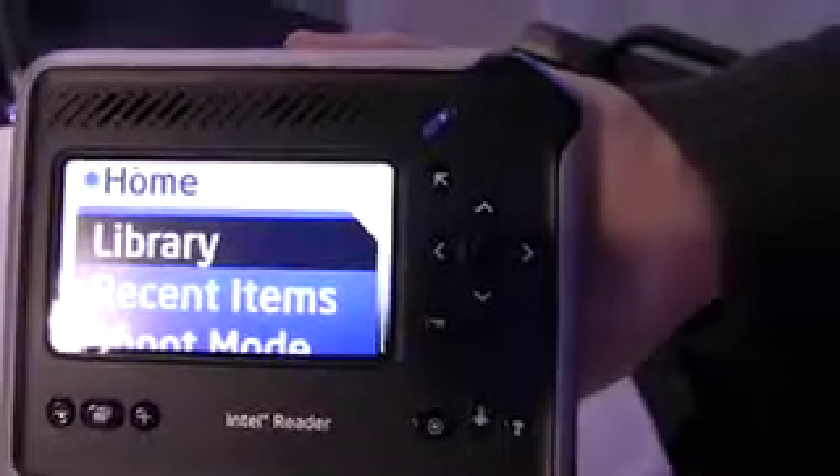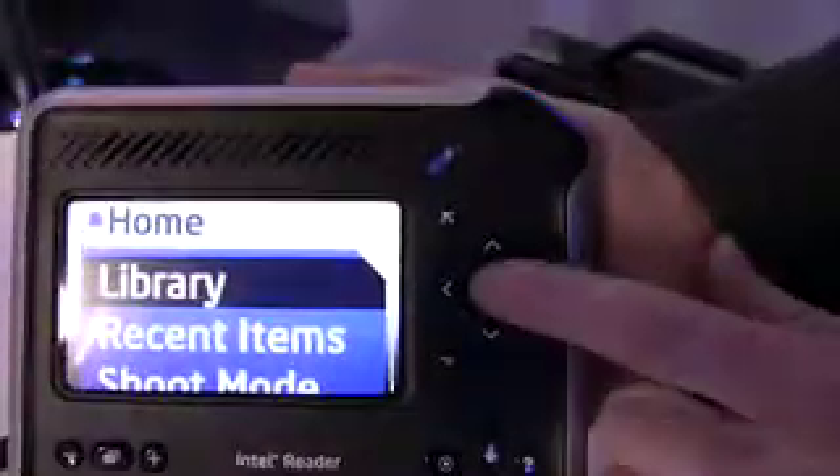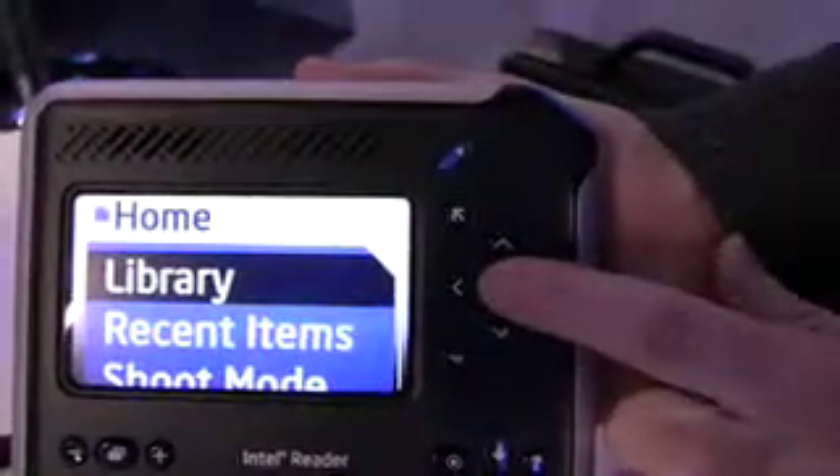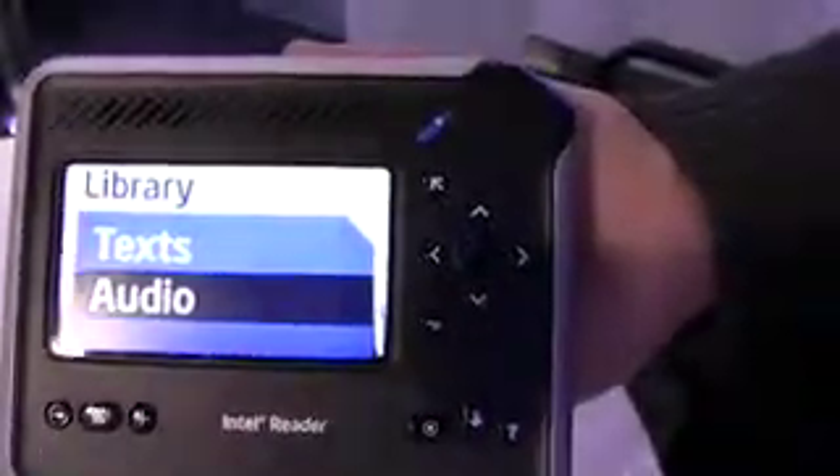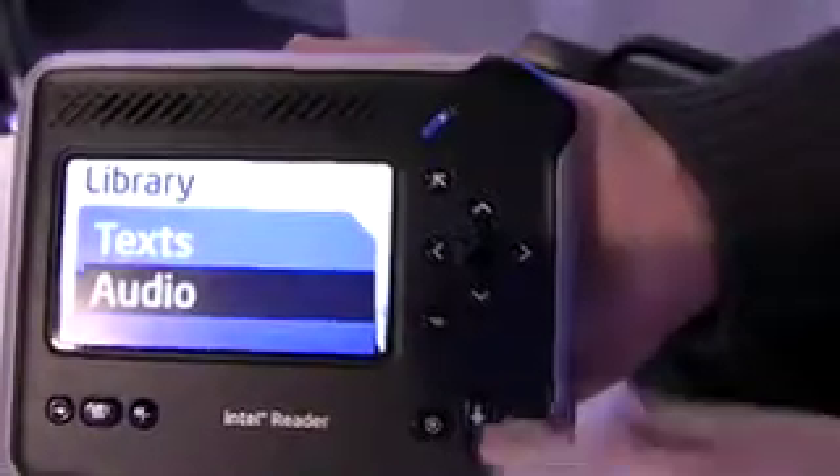The device has been designed to have big buttons — easy to use, easy to find, easy to navigate. Inside the library, you'll find the documents that you have put in there. It can be text or audio. Audio would be an MP3 or an audio file that you've loaded onto the device.